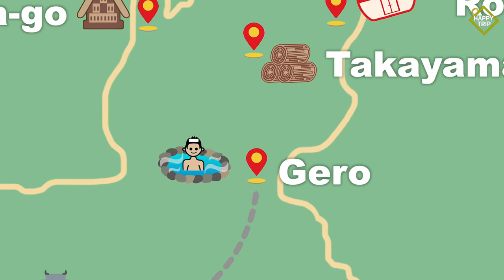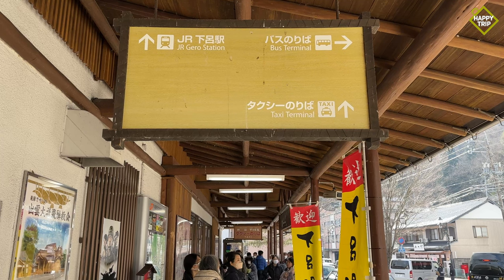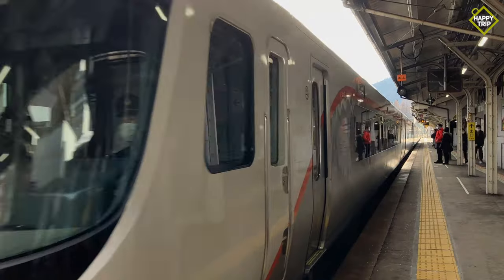The next stop is Takayama, also known as Hida Takayama. From Gero Station, we again took the JR Hida Limited Express train to Takayama Station.